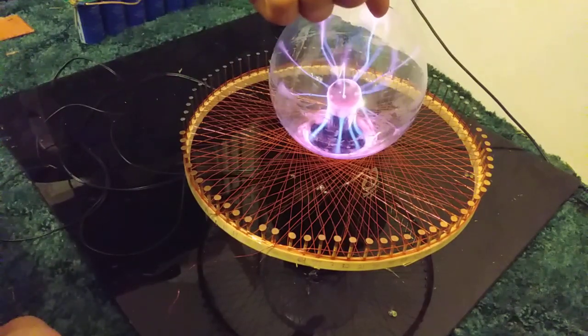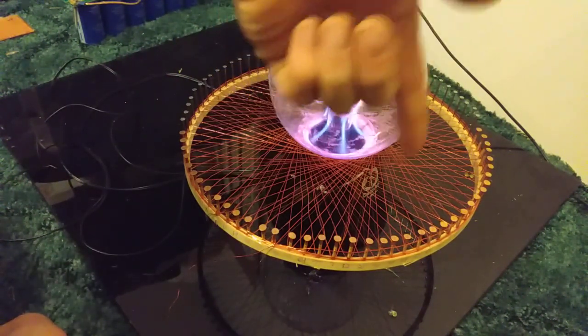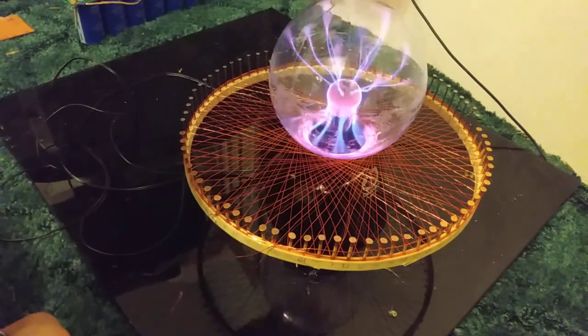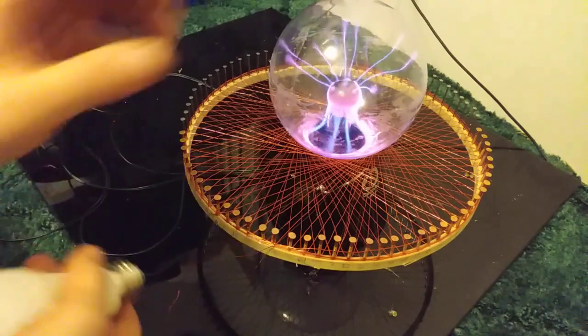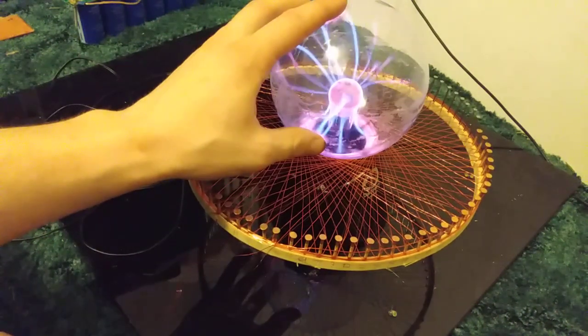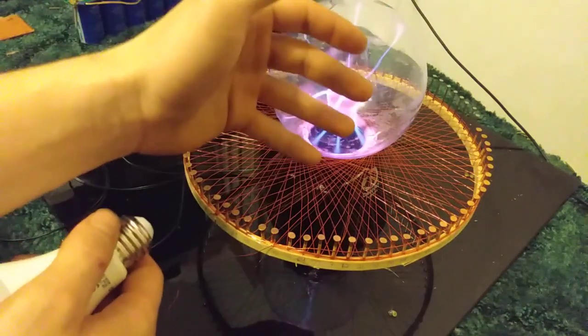The gas then releases that bit of electricity back into the coil, and it recycles back up into the globe. I believe the more wire I have here, the more it can recycle that energy up and down — sloshing inside this system. Since it's operating at a 20 kilohertz frequency, most people don't realize that is a super high frequency.